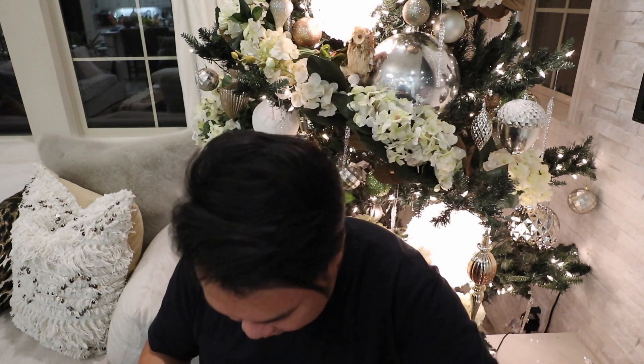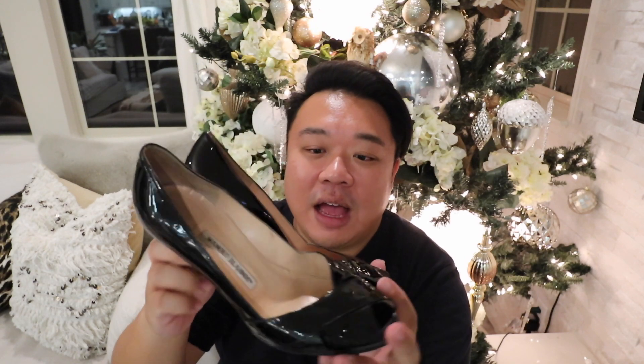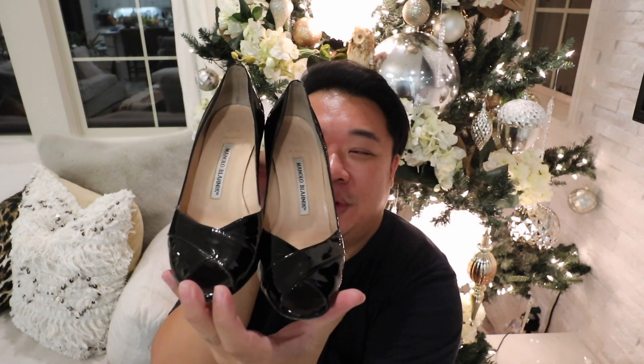The next thing I have here are these Manolo Blahniks — oh my gosh, I have them all mixed up. I actually think I showed you guys these before; I accidentally grabbed them. These weren't from this trip. But anyway — these little Manolo Blahnik super cute peep-toe heels are a size 38 and a half. How gorgeous are these in a beautiful black patent leather? So, so beautiful.